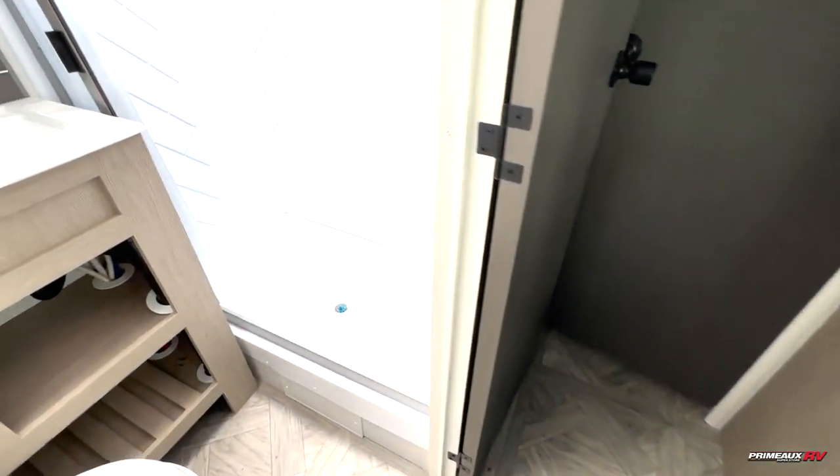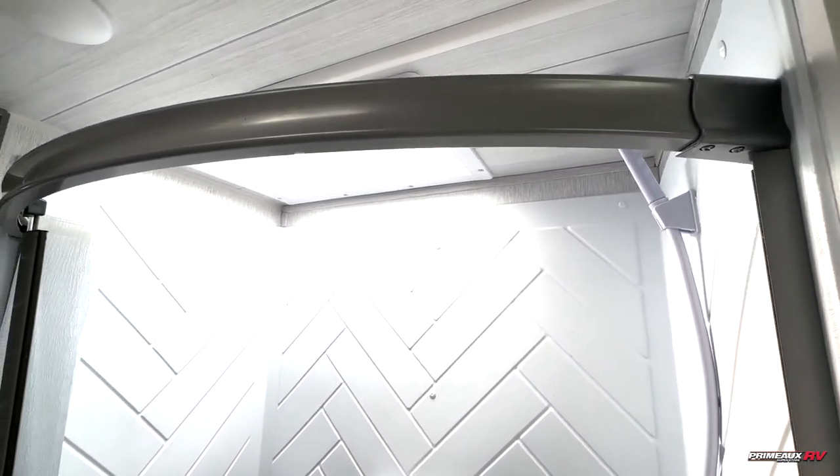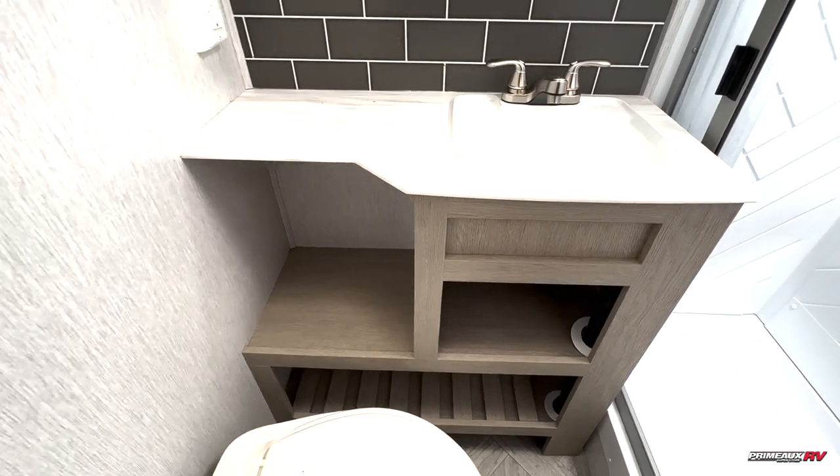Over here we have your shower — you can see there's a ton of lighting coming in. You have a rounded shower rod that helps open up the space a bit more, and then you've got your medicine cabinet, sink, and a bit of open linen storage.